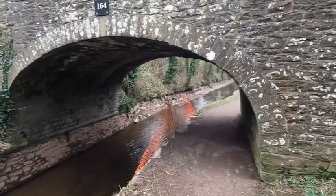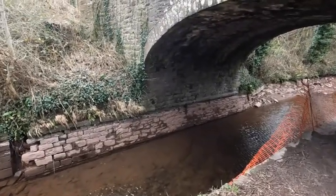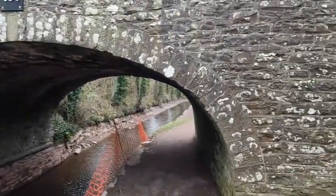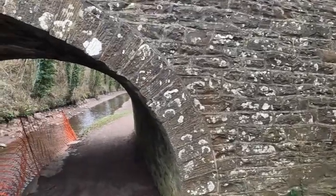I still wonder at the fantastic stonework on these old bridges. It's incredible — just look at that. They were all built without the benefit of modern tools, just by hard labour and skill.